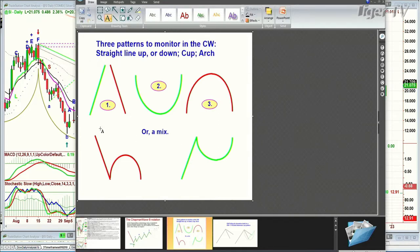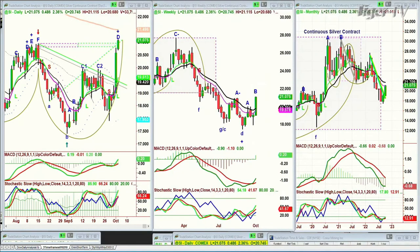I'm looking at three chart patterns: straight line up, straight line down — that's one. Two is a cup formation. Three is an arch formation — a mix. One and three is called the dreaded H. It looks like a lowercase H; if it takes out the left side low, it can go a lot lower. You can see silver made a dreaded H at a peak B. If it goes to a second highest peak and then turns down taking out the left side low, it can go a lot lower. The reverse Y is when it takes out the left side high — it can go a lot higher.